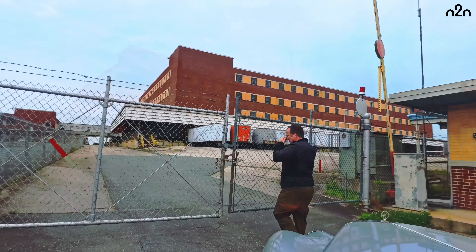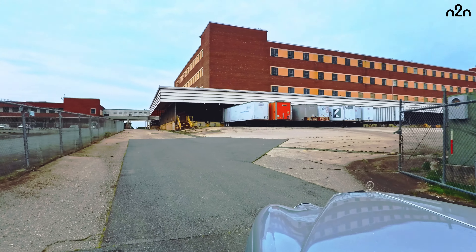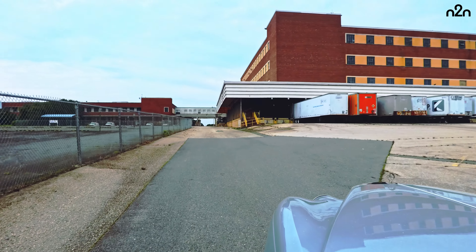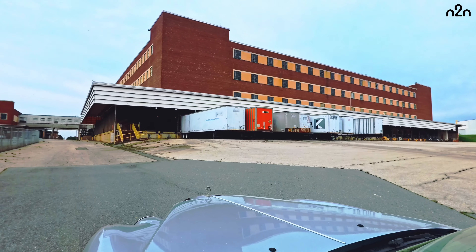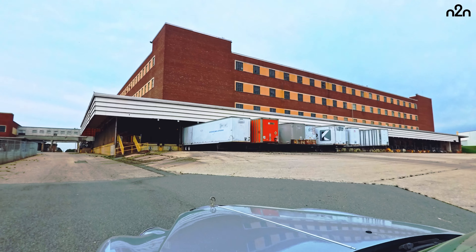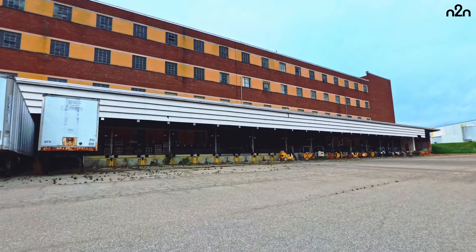We'll do a little bit of this outside tour first. This building was the old warehouse — it's four stories. You don't build industrial warehouses like that anymore; you usually do a single tall story.